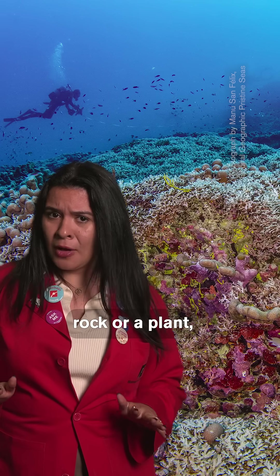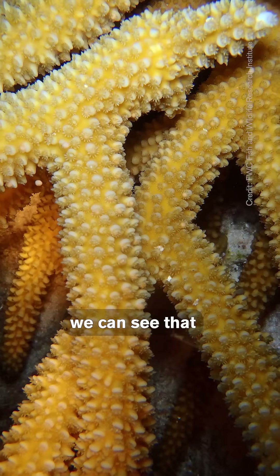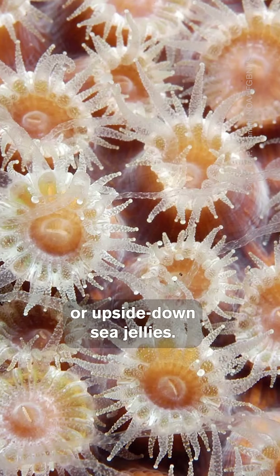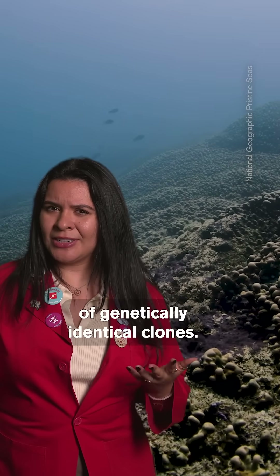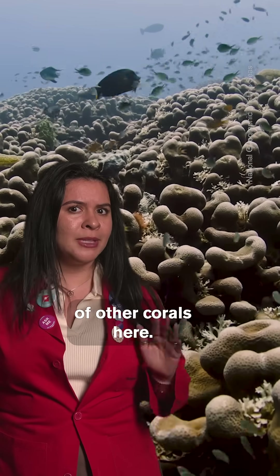Even though it looks like a rock or a plant, coral is actually an animal. If we zoom way in, we can see that the individual polyps look like tiny sea anemones, or upside-down sea jellies. Corals will often form a series of genetically identical clones — every individual is an exact copy of the billions of other corals here.